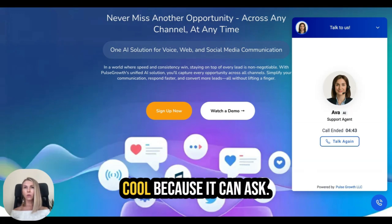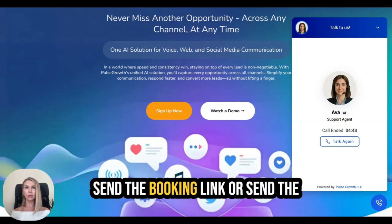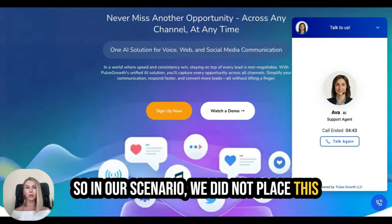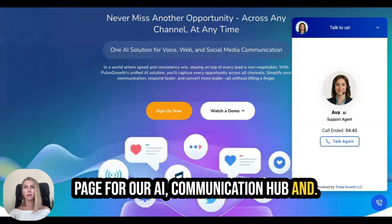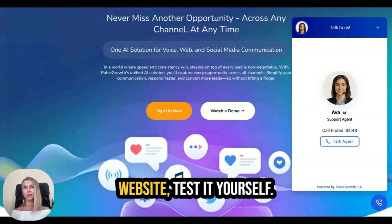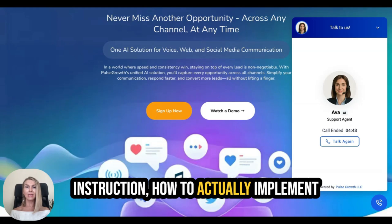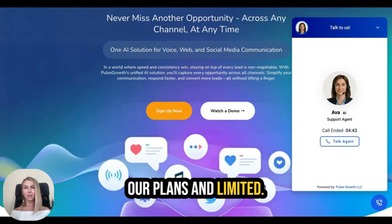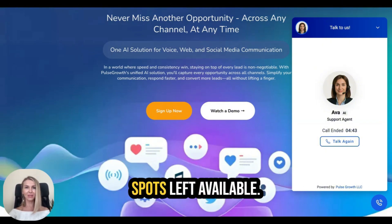I think it's really cool because it can answer frequently asked questions, demo your product, and send a booking link or a link to purchase a product. In our scenario we placed it on the page for our AI communication hub. After the demonstration I'm going to share step-by-step instructions on how to implement it. You can try AI on all our plans, unlimited free for one month — only a few spots left, so sign up now.